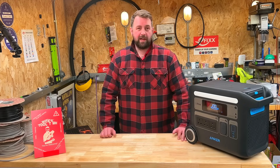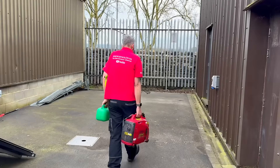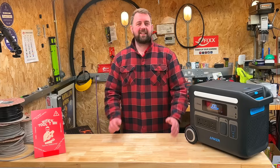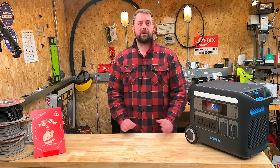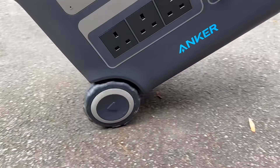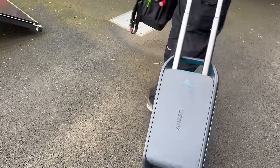When fuelled, the generator weighs 15.5 kilos and has a handy carry handle leaving your other hand free to carry the fuel can. The Anker Solix F2000 weighs 30.5kg but has durable wheels and an easy tow retractable handle, leaving your other hand free to carry your tools and food.